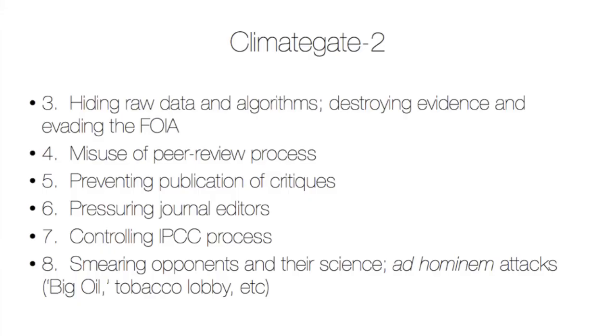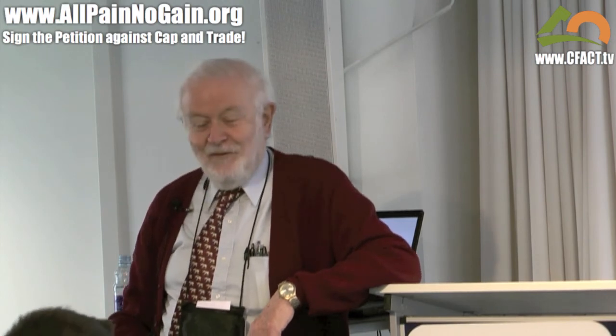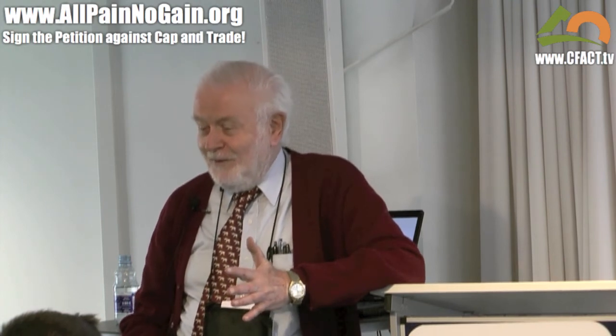They've misused the peer review process. They've prevented publication of critiques and even pressured the editors of journals. And they've smeared their opponents. For example, I've been attacked as being in the pay of big oil, or representing the tobacco lobby, or advocating secondhand smoke — which are completely untrue. But they do this in order to damage the reputation of any scientist who opposes them. That's their technique.